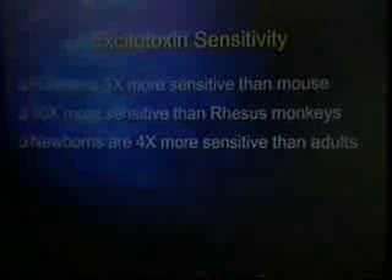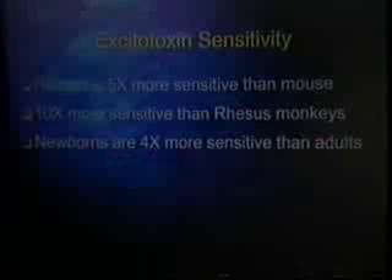Knowing that too much glutamate outside the cell is toxic — and it doesn't take a lot to make it toxic — does it make sense to add it to your food, knowing that it crosses the blood-brain barrier and enters the brain, which we now have proof of? Humans are five times more sensitive to excitotoxins than the next most sensitive life form — the mouse — and twenty times more sensitive than a rhesus monkey. Newborn babies are four times more sensitive than adults, so if you're pregnant and eating food containing a lot of MSG, it passes through the placenta into the baby and damages the baby's brain at the very time that brain is being formed.